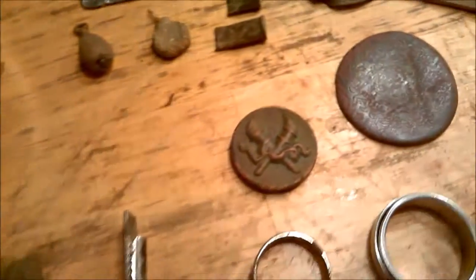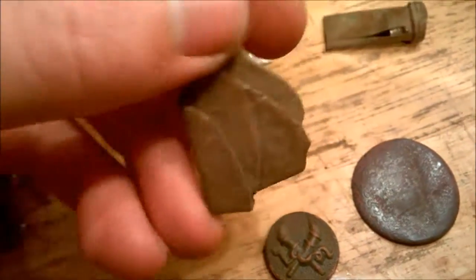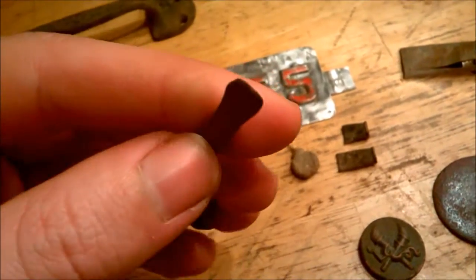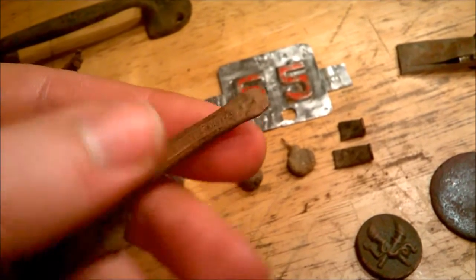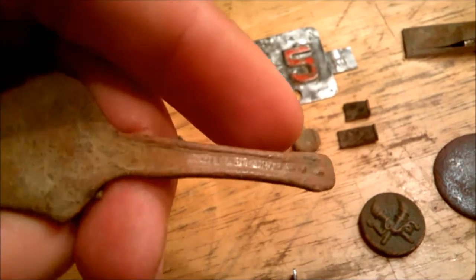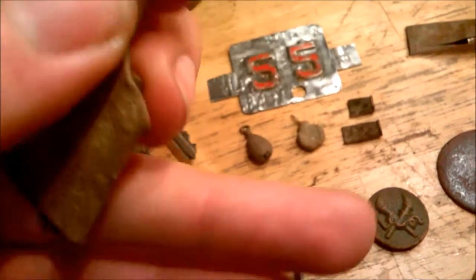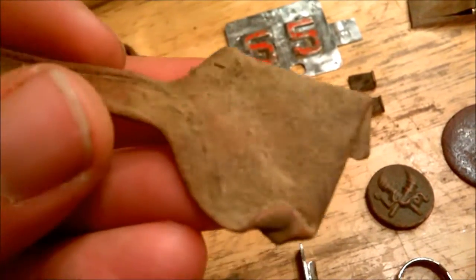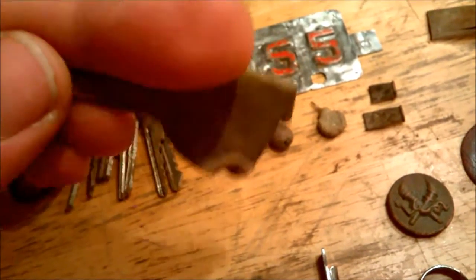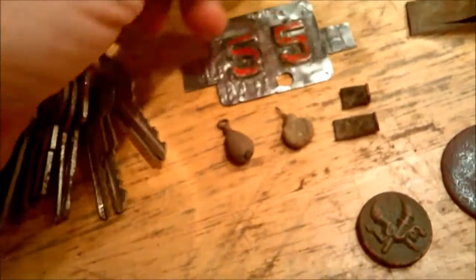Here's the spoon — that thing was really mangled. I can make out a marking that says something silver — I'm guessing silver nickel or silver plated, so it's definitely brass. Crazy how it's so folded up.